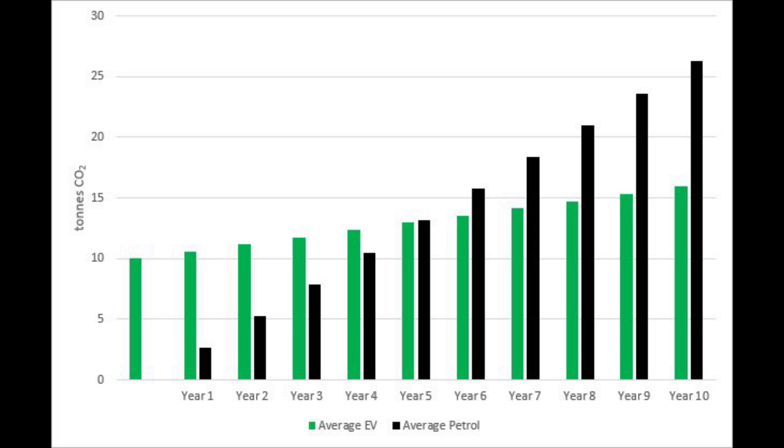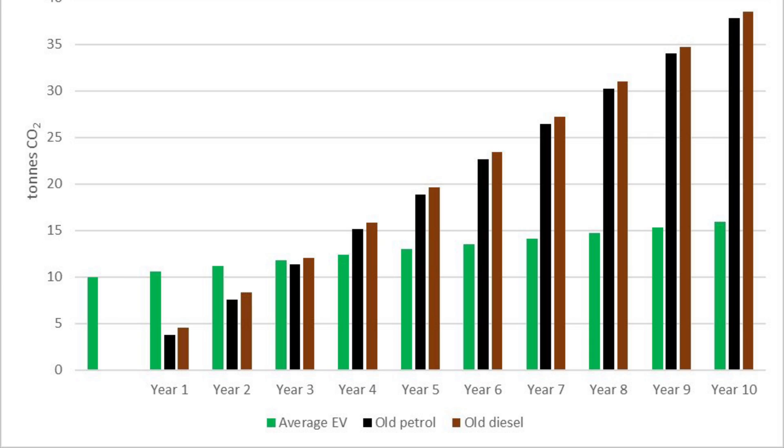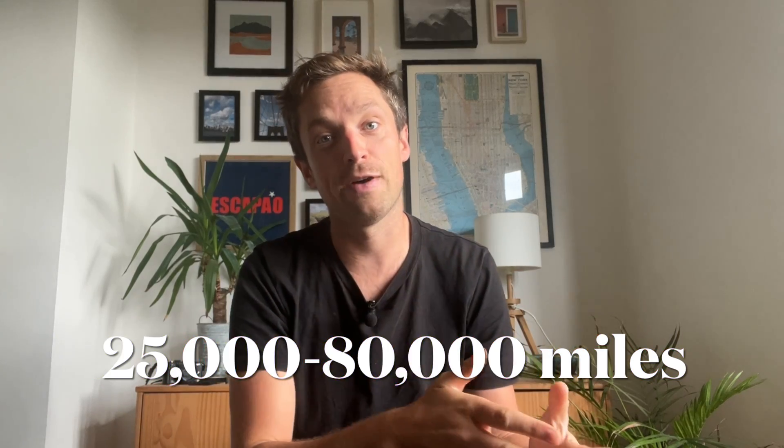Some cars may have lower embodied emissions, others higher, but let's assume 10 tons is a meaningful average. Compared to the average EV against an old petrol or diesel car, the payback looks really quick and we're saving on emissions almost straight away. An EV would pay back its carbon debt between two and a half and eight years — or in miles, between 25,000 and 80,000 miles of driving.